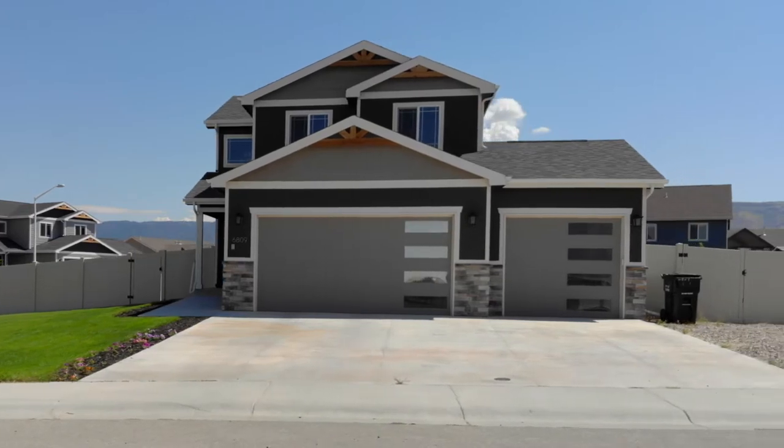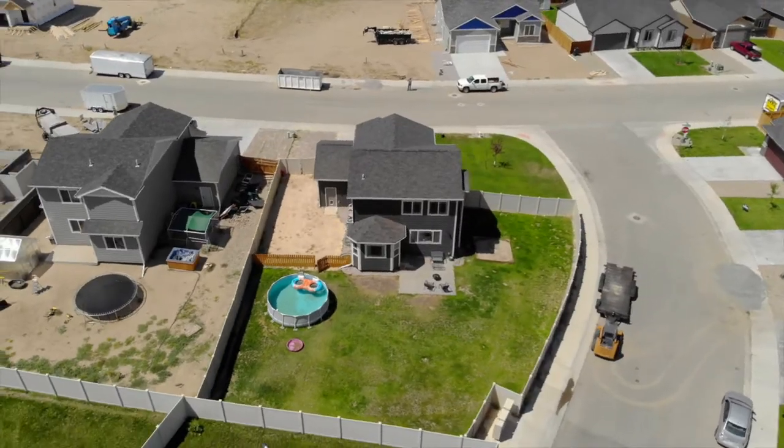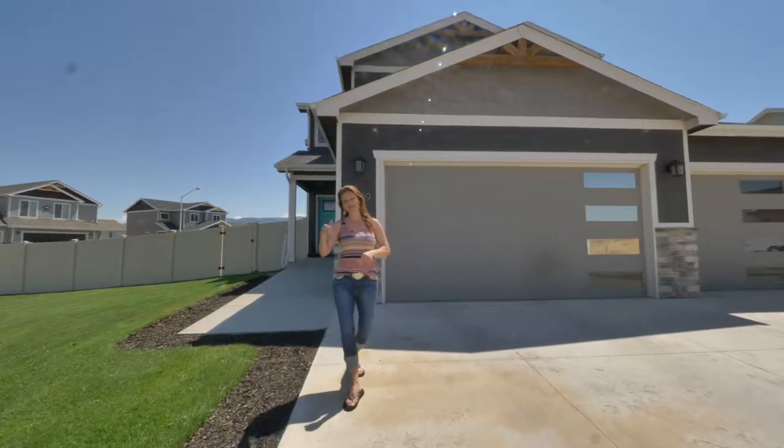This two-story home has four bedrooms and three bathrooms. You're going to be amazed. Let's go inside.